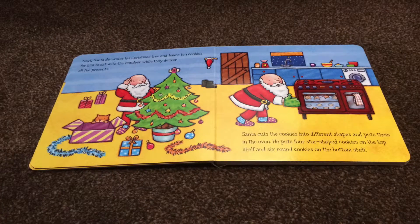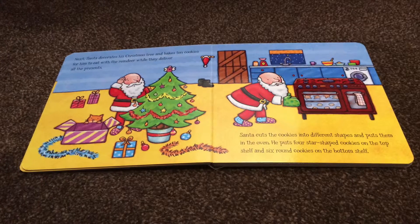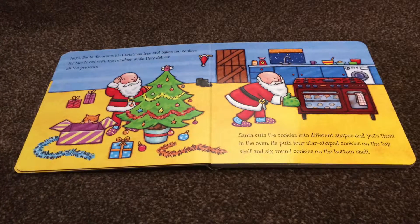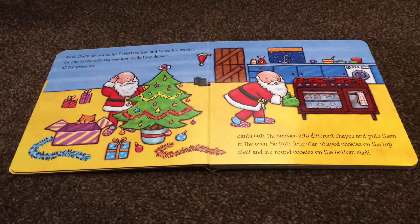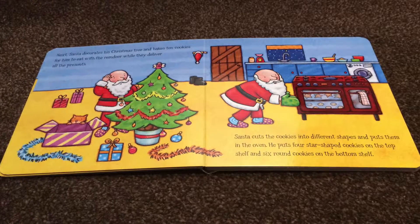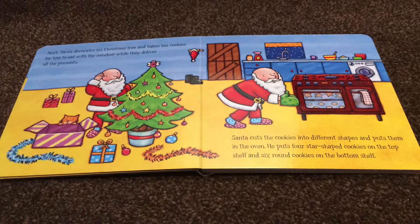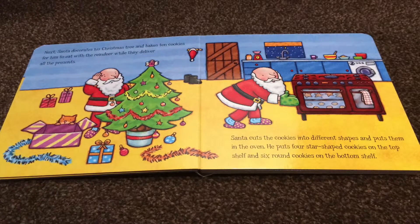Next, Santa decorates his Christmas tree and bakes ten cookies for him to eat with the reindeer while they deliver all the presents. Santa cuts the cookies into different shapes and puts them in the oven. He puts four star-shaped cookies on the top shelf and six round cookies on the bottom shelf.